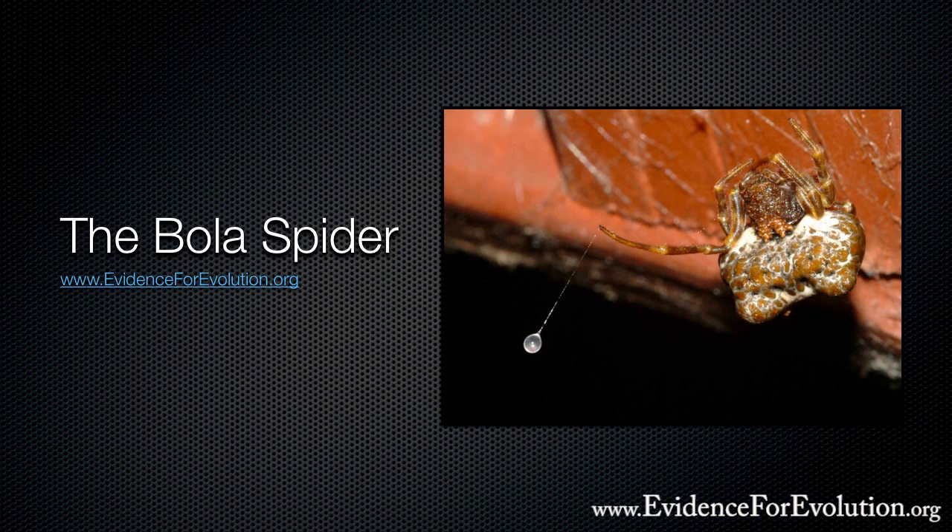It's a spider that catches its prey like a cowboy that throws a lasso to catch a stray heifer. Imagine, if you will — this bola spider is absolutely unique.